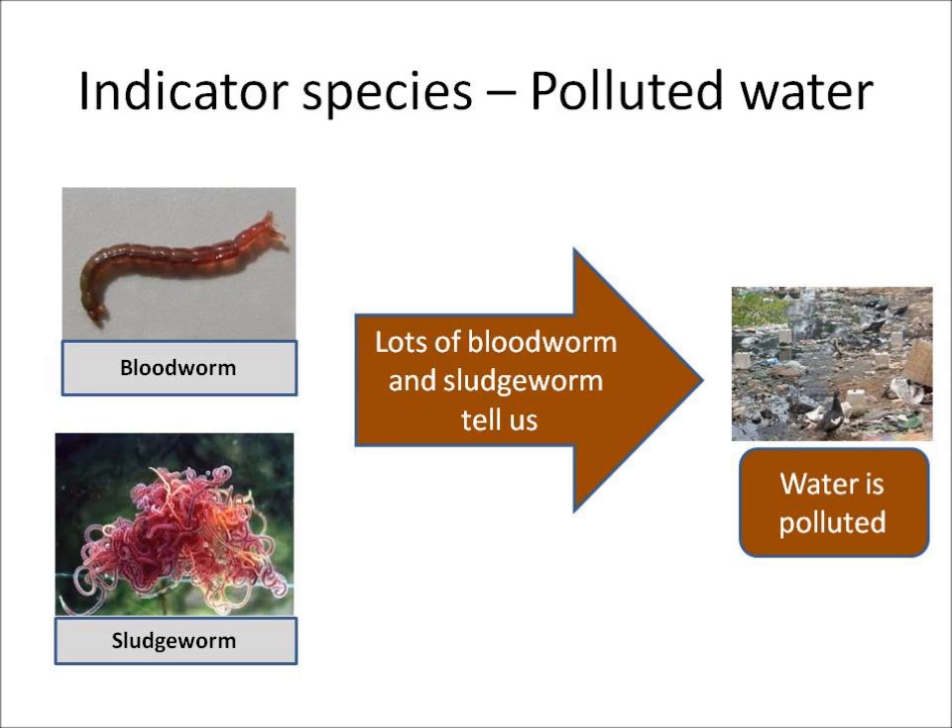Indicator species are organisms which can tell us how polluted water is or how polluted air is. In the case of bloodworm and sludgeworm, if there are lots of bloodworm and sludgeworm but no other organisms living there, then it is very likely that the water is polluted, since bloodworm and sludgeworm have special adaptations to be able to live in polluted water with very little oxygen.